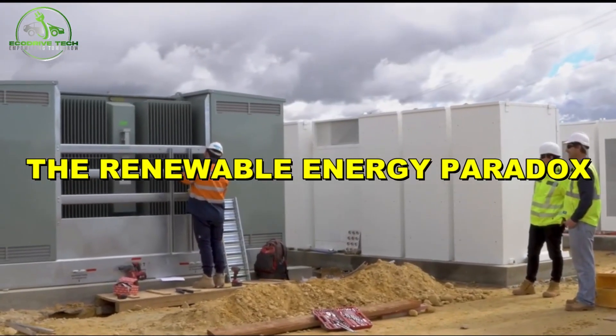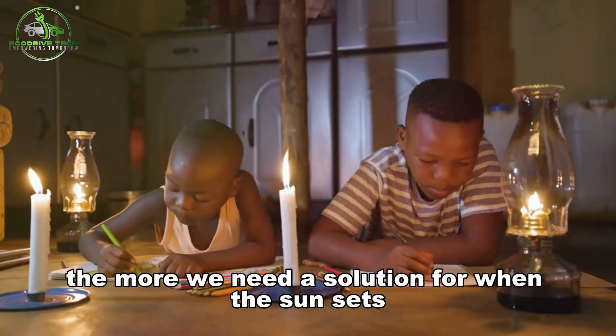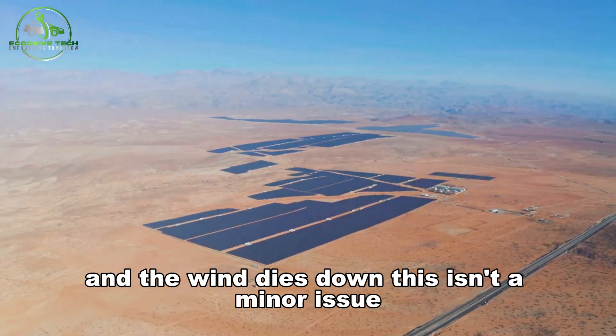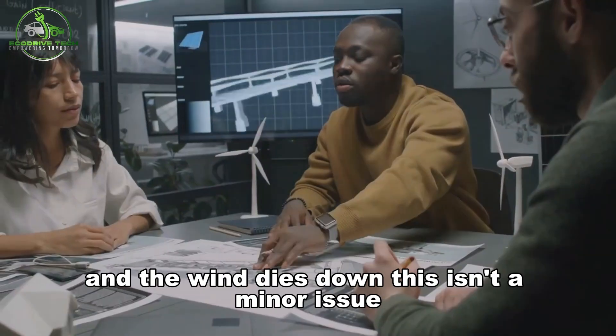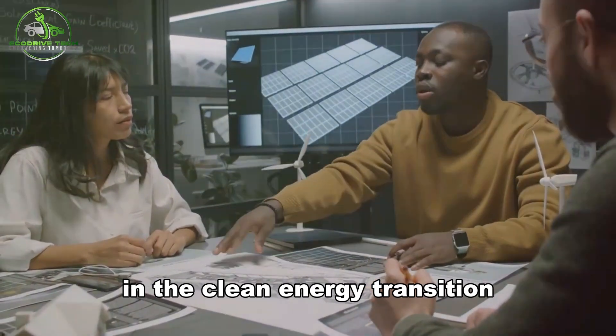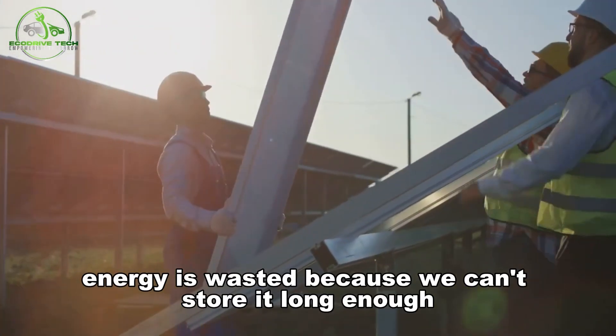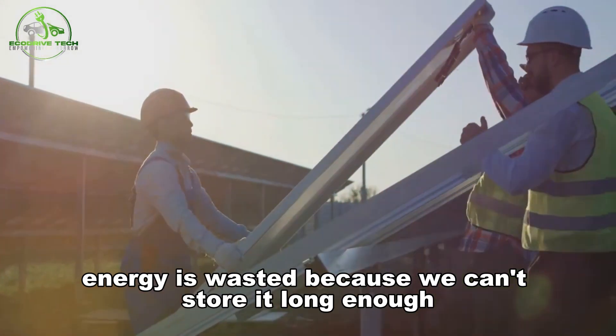The Renewable Energy Paradox: the more we invest in solar and wind, the more we need a solution for when the sun sets and the wind dies down. This isn't a minor issue — it's the central bottleneck in the clean energy transition. Peak production doesn't match peak demand. Energy is wasted because we can't store it long enough.